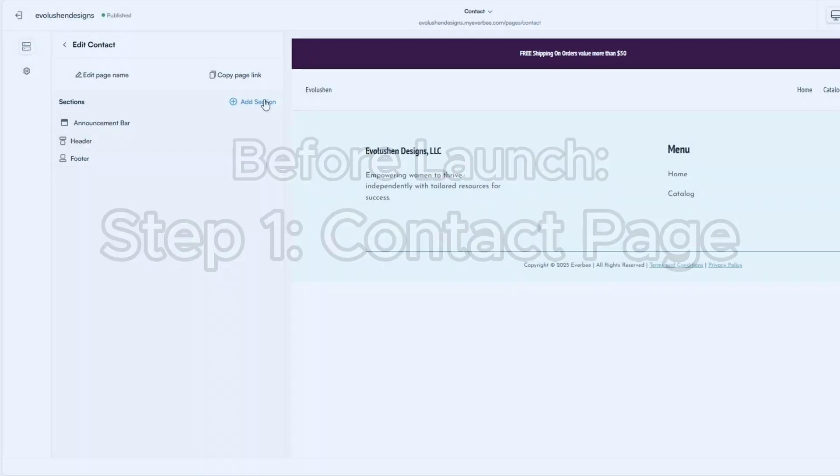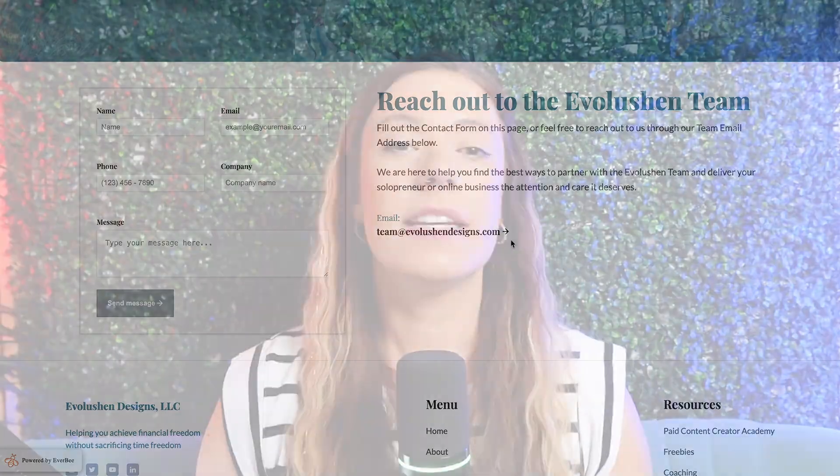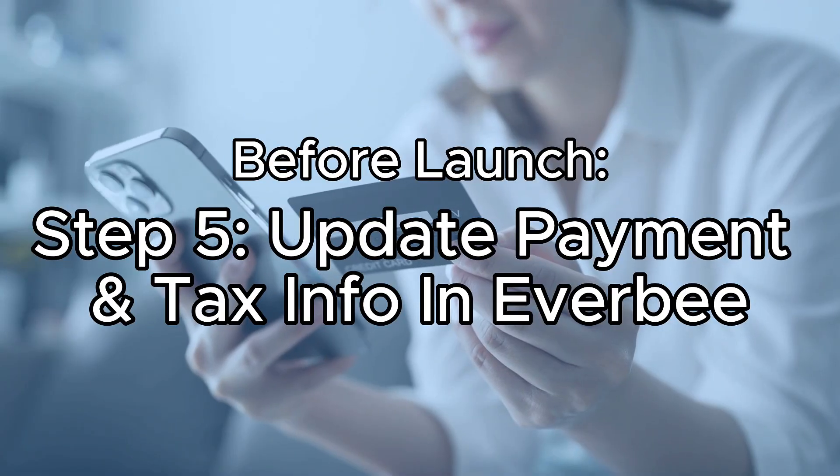Now that everything is built, it's time to tie it all together. Before telling my community about my new website, I took these final steps: First, I created a simple contact page using the built-in form block with my email and social handles. Second, I did a mobile check — scrolling through the site on my phone to make sure all spacing, button sizing, text alignment, videos, and links work correctly. Third, I tested every CTA by clicking every button and form on both desktop and mobile. And fifth, make sure all your payment and tax information is updated in Everbee Store and Printify so you can take payments when they happen.